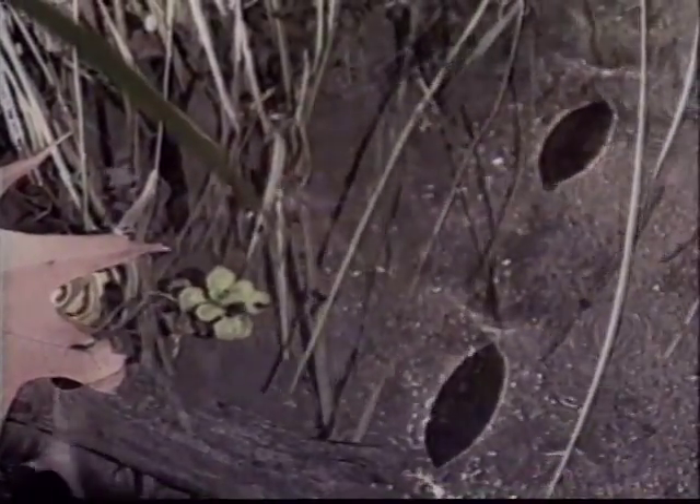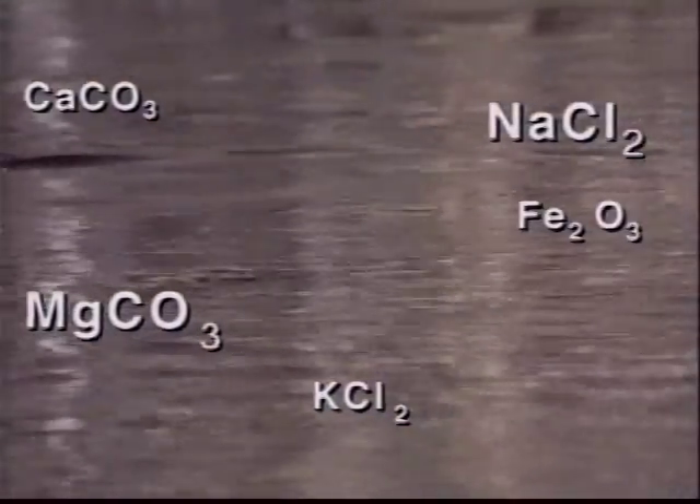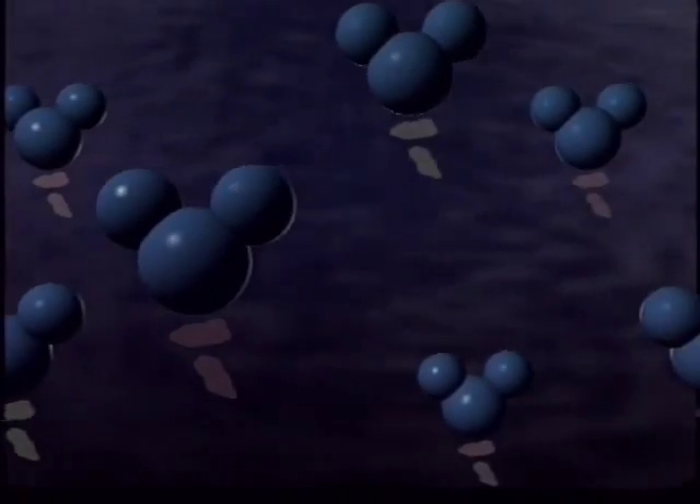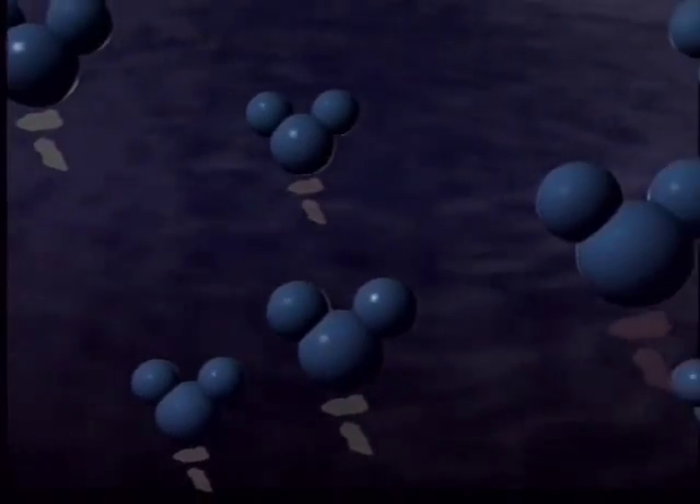Even in the clearest water, dissolved minerals such as calcium and magnesium carbonate, potassium and sodium chloride, and iron oxides are carried along by the water molecules. The ions are not bonded to the water molecules, but attracted to them — much like the magnets.